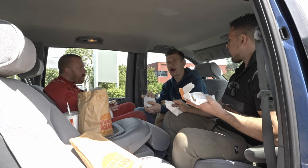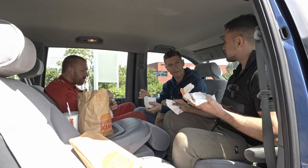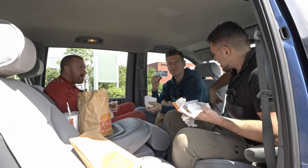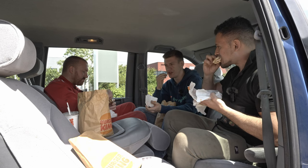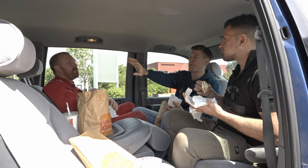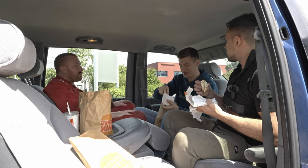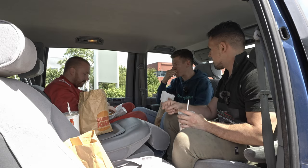How did Fiat go so wrong with the Multipla? Because all they needed was this. Everyone hates the Multipla because of how it looks - it's horrible. But the Multipla has three seats at the front, which is cool. But you can't turn it around for picnic mode - there's no lounge mode. What you need is a mobile espresso lounge with a TV in the back - park up, turn around and watch telly.